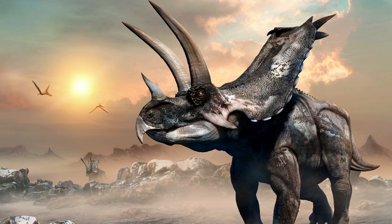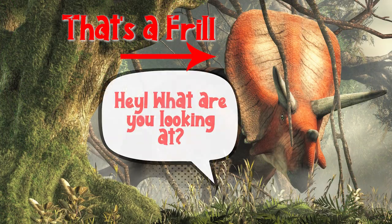The Triceratops also had a big frill — a bone with thin skin sticking out over his head and onto his back. It would change colors, probably to warn other Triceratops of danger, to attract a mate, or to locate food.